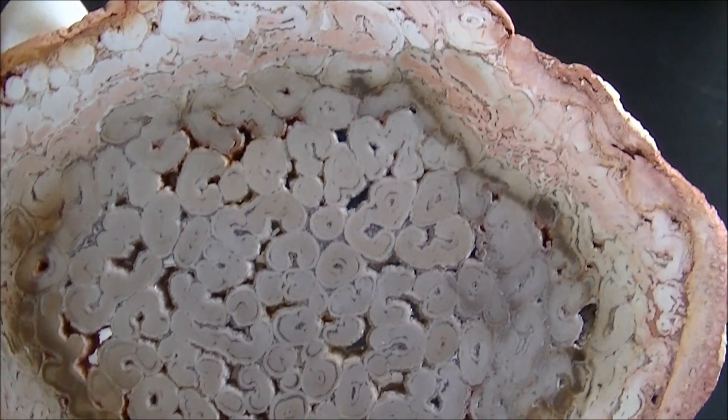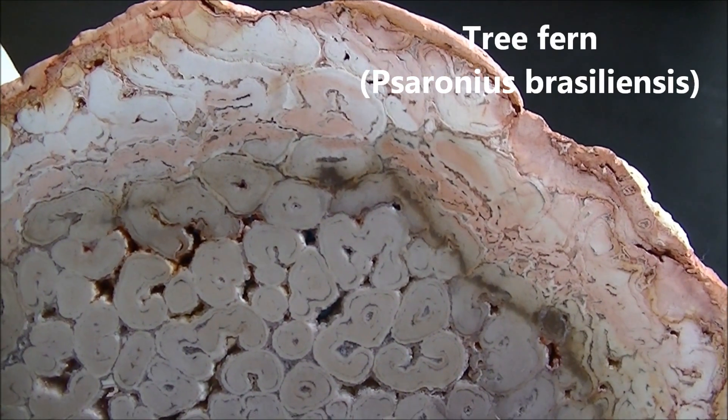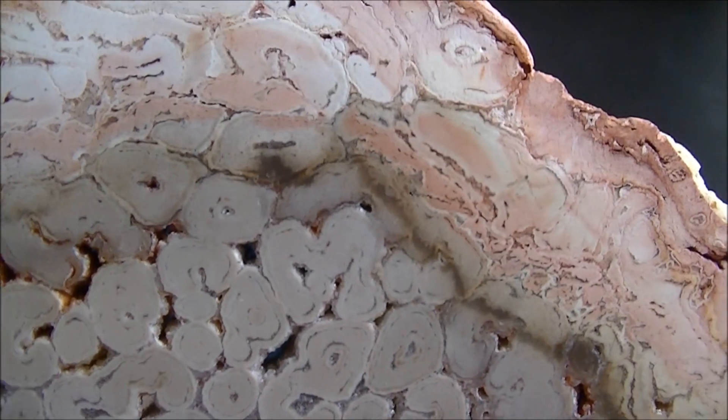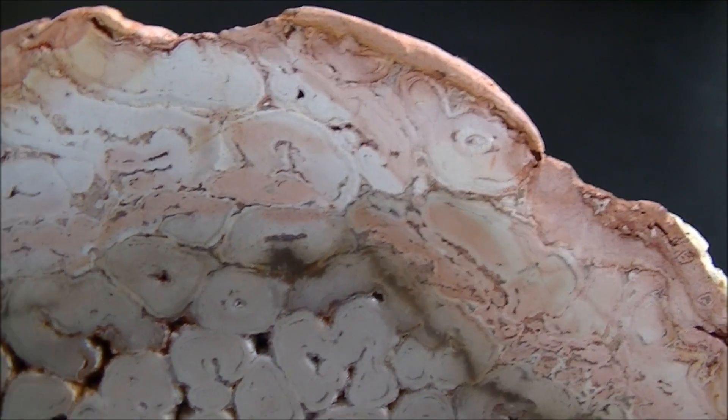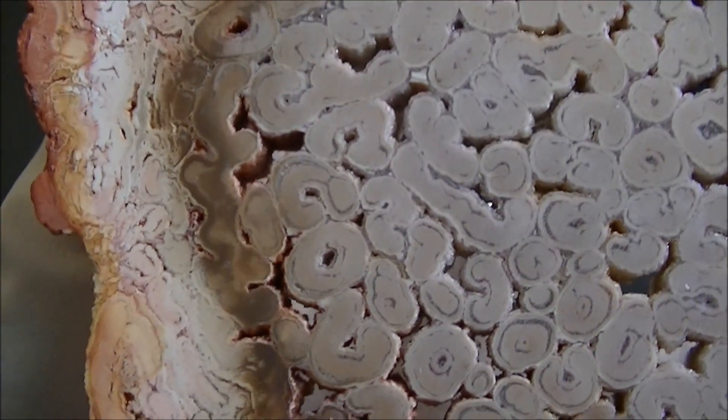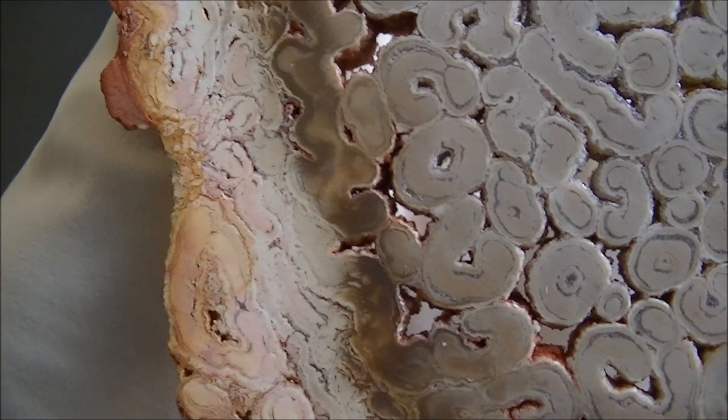Here's a slab cut from a trunk of a tree fern. Our specimen is a typical example of the petrified wood that comes from Brazil. Round structures in the center of the trunk are vascular bundles of xylem tissue. The function of xylem is to bring the water up to the leaves.